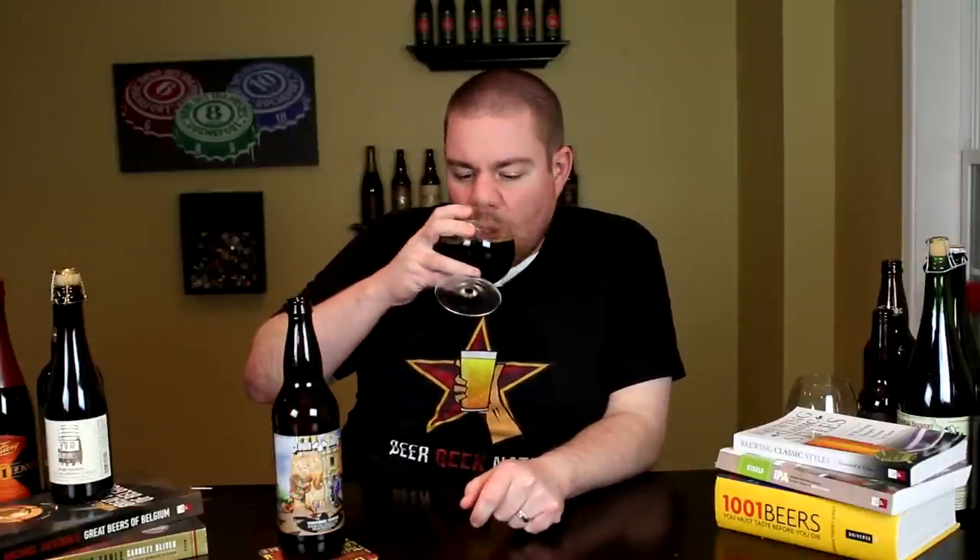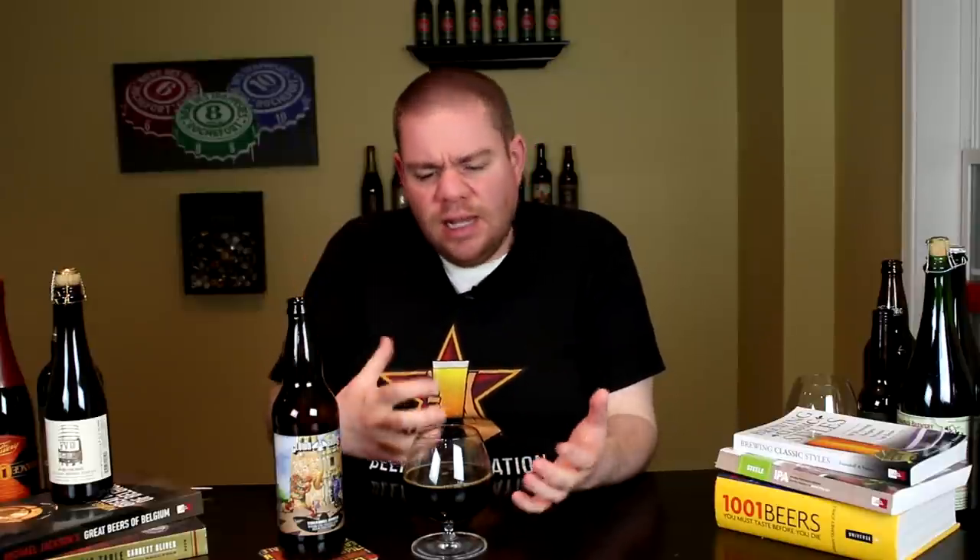Cheers. Oh wow — huge tequila notes, very floral, chocolatey, vanilla, pepper skin, tons of coffee, lots of vanilla. It's just blooming in the mouth. Milk chocolate, dark chocolate, oakiness. Definitely an underlying tequila flavor — kind of that agave, almost like a vegetal type of flavor in there in a good way. Definitely getting the tequila, definitely getting chocolate, vanilla, a little bit of pepper skin.